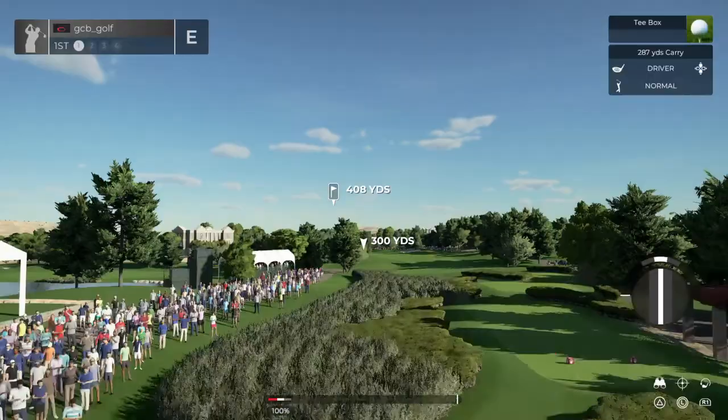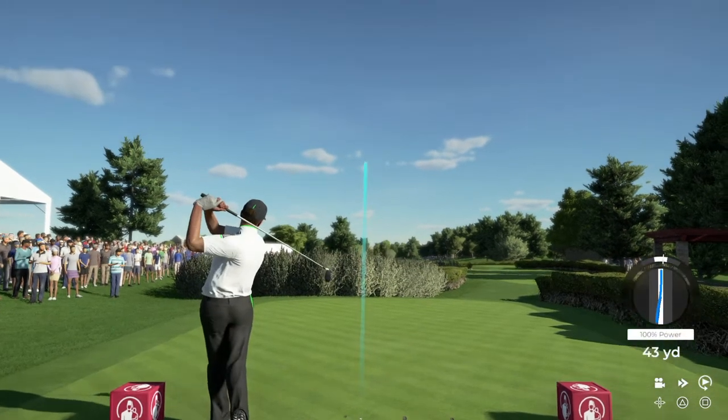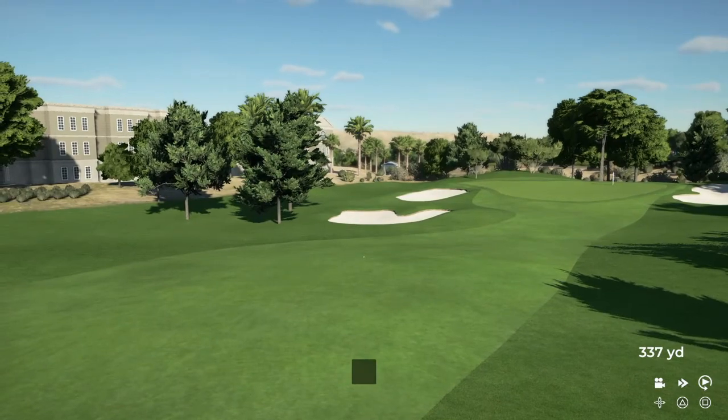Hi there, my name's John, welcoming you to the game. Hopefully you're having a good day. Very nice of you to bring me along to Las Vegas with you, here at TPC Summerlin. Let's do it.